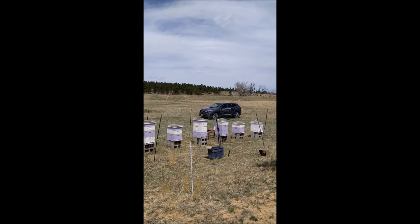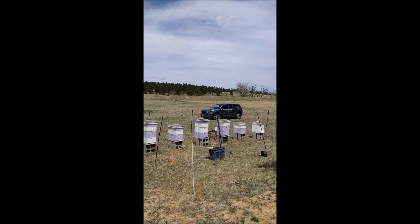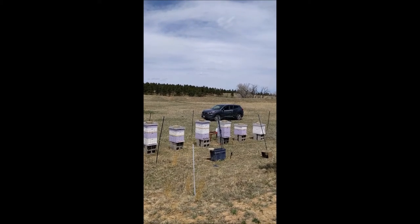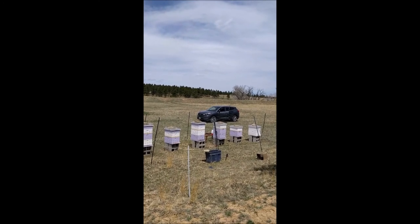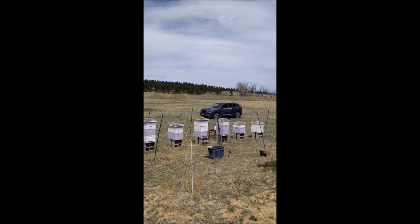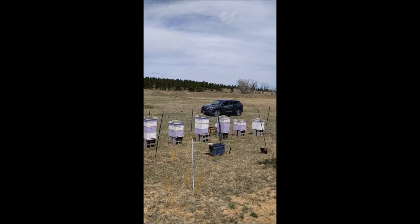The fifth hive is another one from last year that I also did a split from, and there's a lot of great activity on that one. I probably won't need to do another split on it this year — it's pretty much ready to go and set up for the season. Once that's done, I'll throw some honey supers on it.